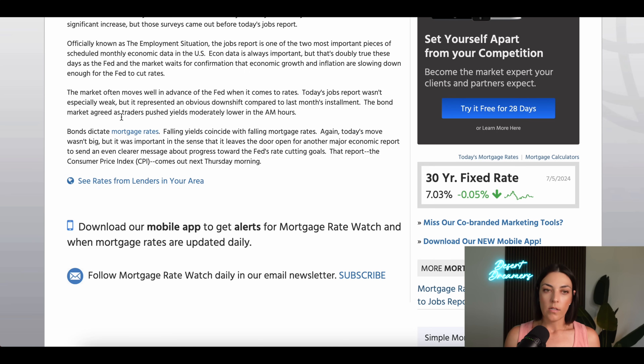Today's jobs report wasn't especially weak, but it represented an obvious downshift compared to last month. The bond market agreed as traders pushed yields moderately lower. Bonds dictate mortgage rates — falling yields coincide with falling mortgage rates. Today's move wasn't big, but it was important in that it leaves the door open for another major economic report to send a clearer message about progress toward the rate-cutting goal. Long story short, this was good news for rates, though we're still close to 7%.